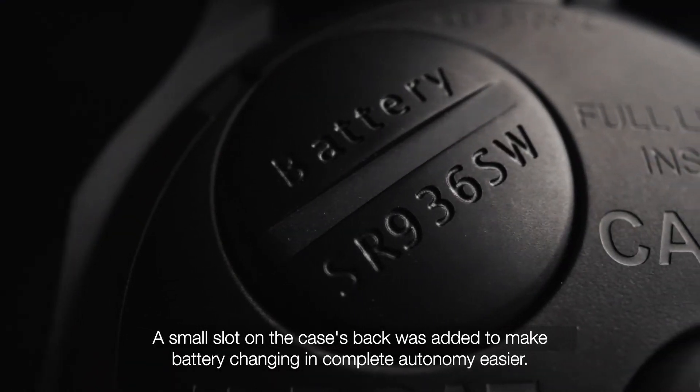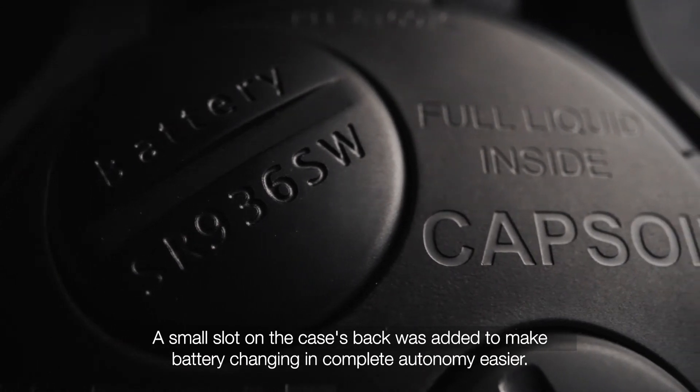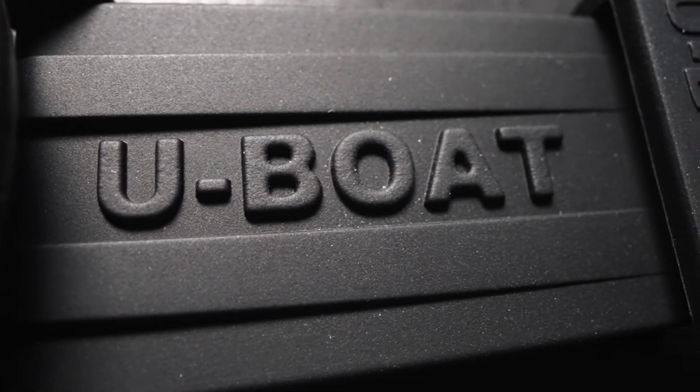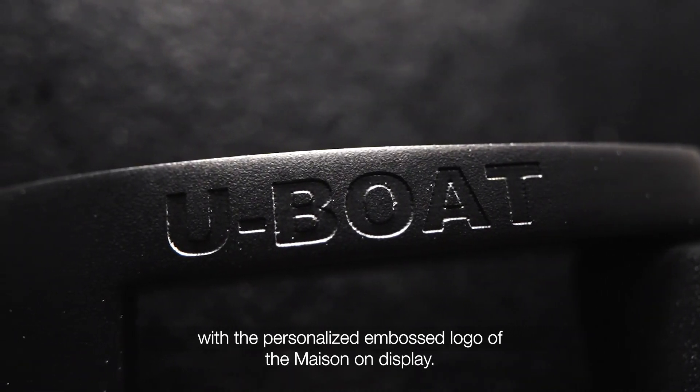A small slot on the case's back was added to make battery changing and complete autonomy easier. The ultra-resistant vulcanized rubber straps complete the elegant yet sporty design, with a personalized and embossed logo of the Maison on display.